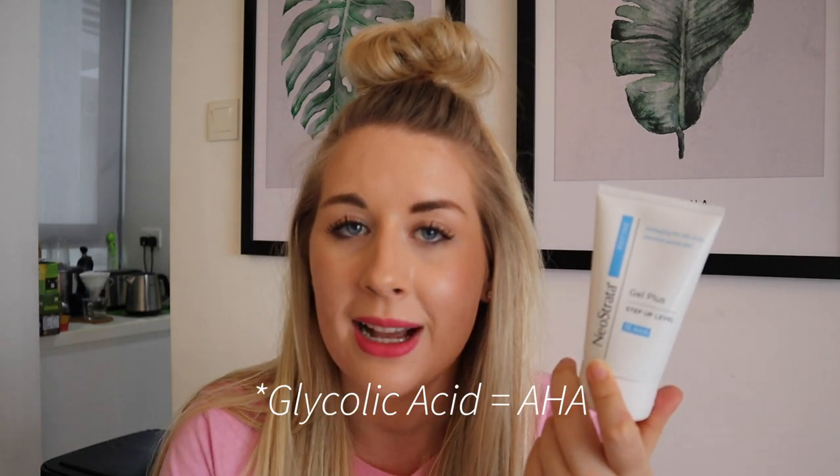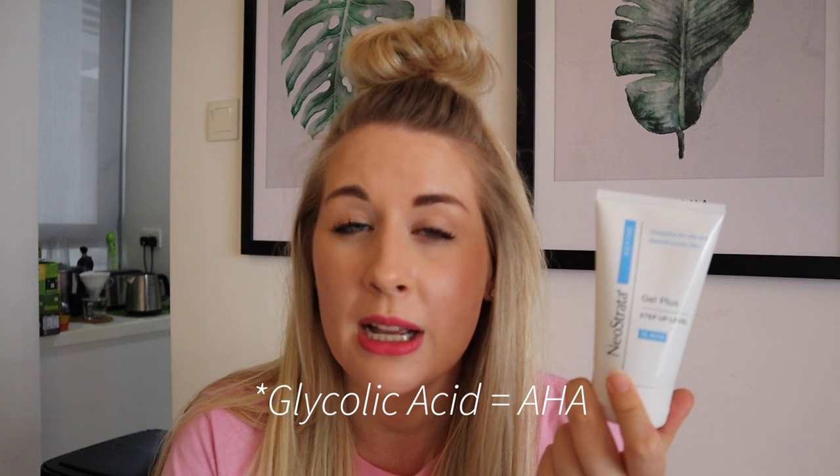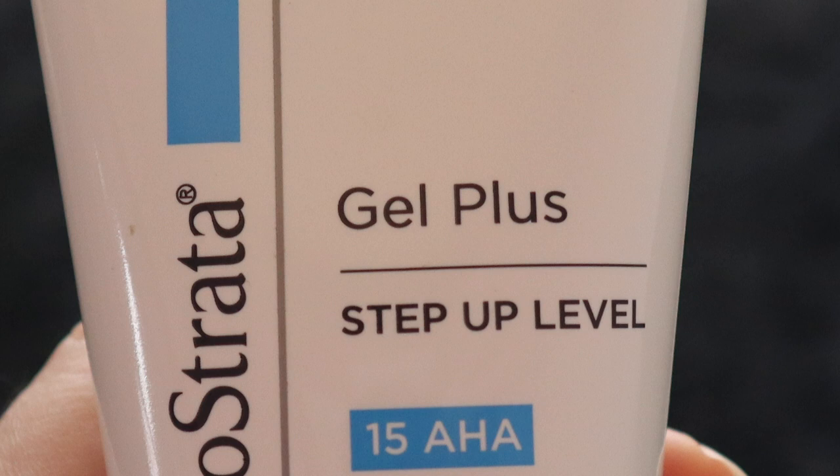You can also use the Neostrata Gel Plus — it's a step-up, 15% AHA with salicylic acid. If you are not used to acids, please do not use this; it's for people whose skin can handle it. It's recommended for daily use, but I use it about twice a week because it is a bit stronger than the toner, and it helps with that weekly cell turnover of my skin.